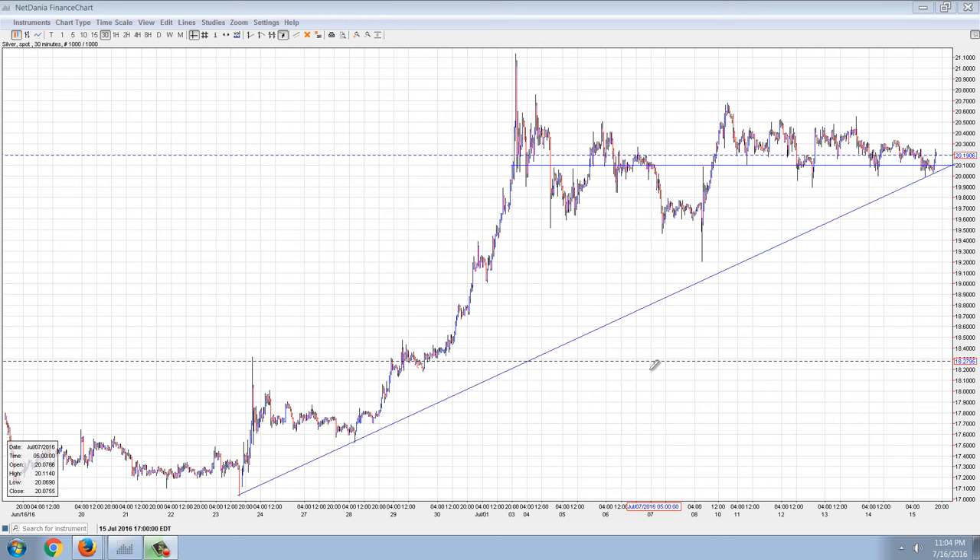Good evening everyone, time for another member update. This is a 30-minute silver chart, and I mentioned last time that I thought the pennant was probably going to hold. So far it has.